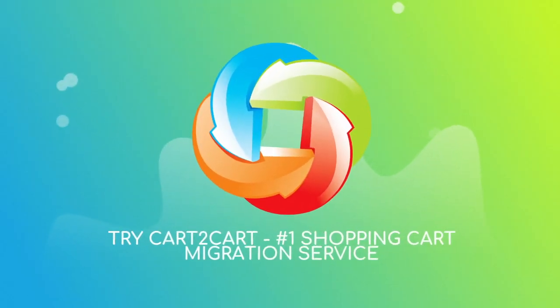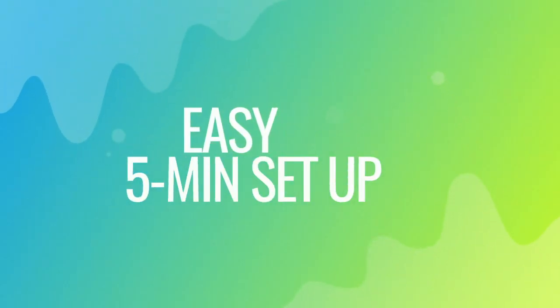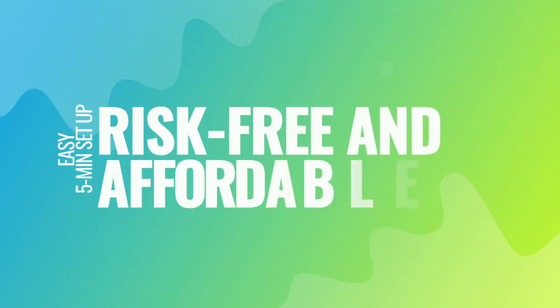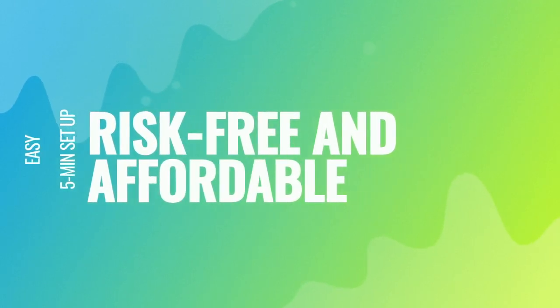Try Cart2Cart, the Number 1 Shopping Cart Migration Service. With Cart2Cart, the migration is easy, even for non-techies. It takes about 5 minutes to set up, and there's absolutely no risk for your data or your store.